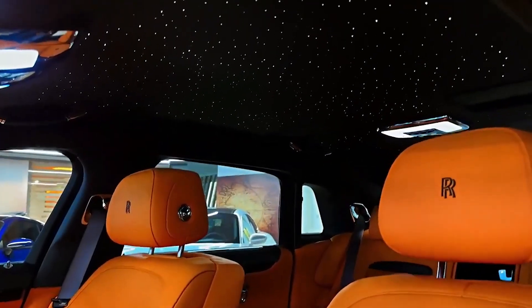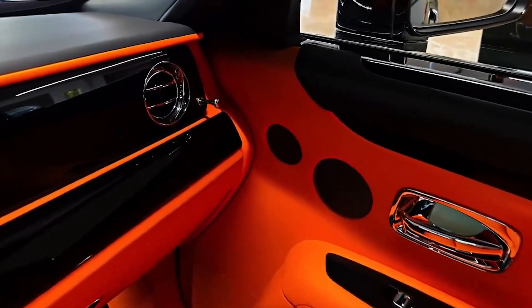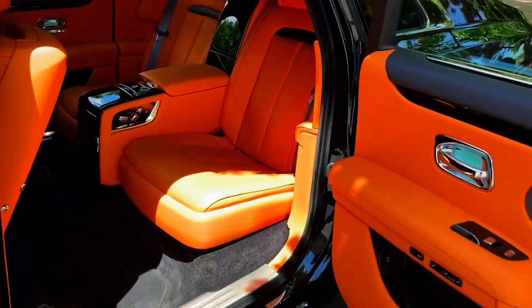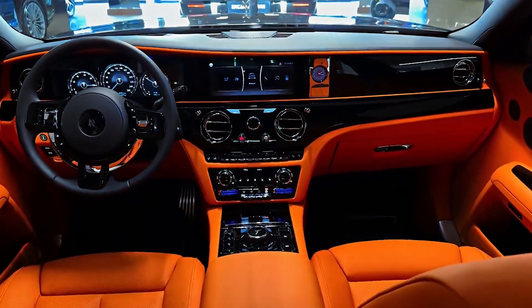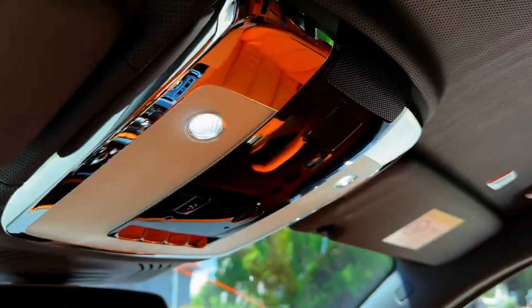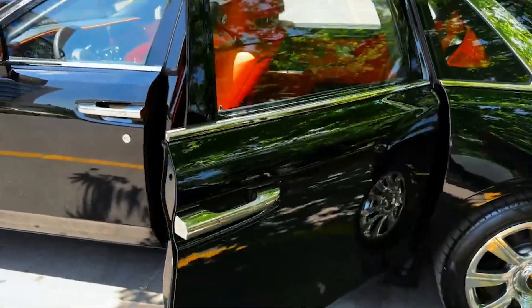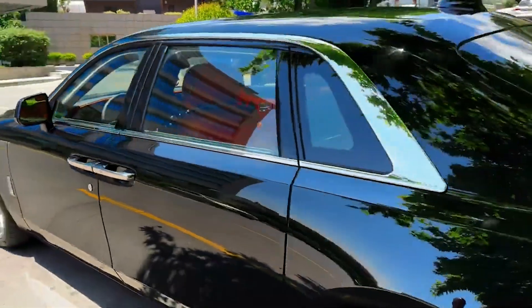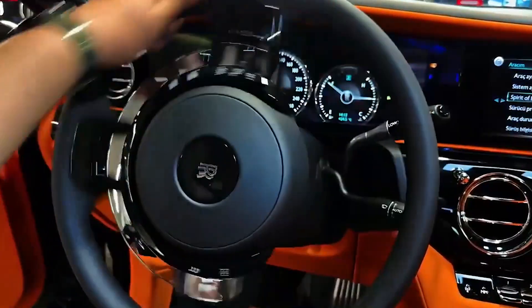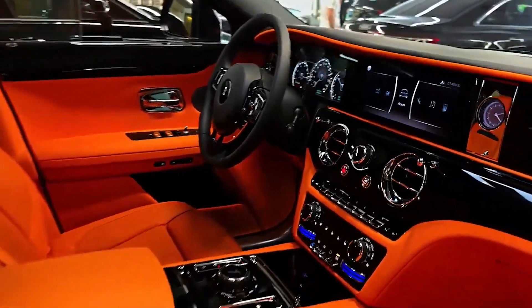Step inside and you'll find yourself surrounded by opulence, with the finest leathers, woods, and metals crafted to perfection. The interior of the Ghost creates a serene atmosphere, shielding you from the noise of the outside world. The Whisper Quiet Cabin offers a sense of calmness, providing a haven of tranquility for those seeking a moment of respite. This exceptional luxury sedan is more than just a means of transportation — it's an experience in itself. Every detail, from its meticulously designed interior to its elegant and understated exterior, reflects unparalleled craftsmanship. Driving or being driven in a Rolls-Royce Ghost is a testament to individuality, refinement, and discerning taste.